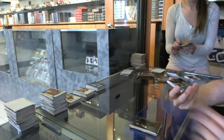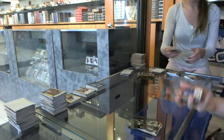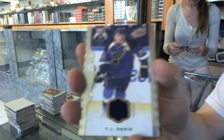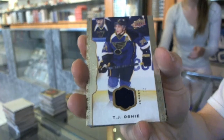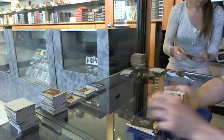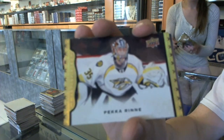Wire photo for the New Jersey Devils, Jarmi Yager. Rookie for the Edmonton Oilers, Leon Dreisel. Base jersey for the St. Louis Blues, T.J. Oshie. We've got a black and white portrait for the Pittsburgh Penguins, Mario Lemieux. We've got a black frame numbered 45 of 50 for the Nashville Predators, Pekka Rinne.